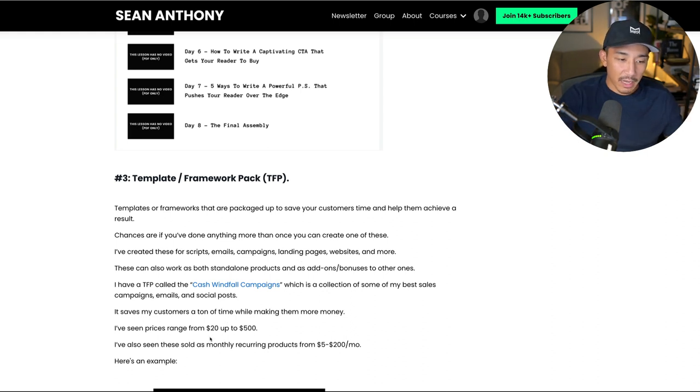I've seen these range in price from $20 up to $500 on average, sometimes actually a lot more than that, but that's the most common range I've seen. I've also seen these sold as monthly recurring products — I'm actually thinking about rolling something out like this called the Recipes, where I send out a campaign every month. These range from $5 to $200 a month. If you've created anything or done anything more than once, you can most likely do this as well.